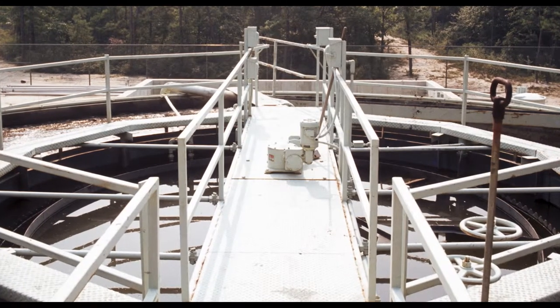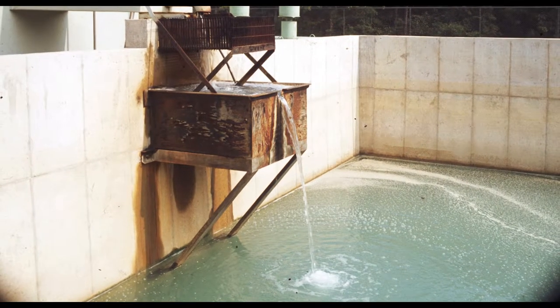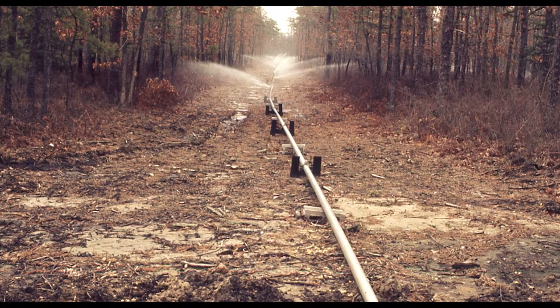They would take all of the sewage from the buildings, treat it, aerate it, have some of it settle, and then chlorinate it. Then they would take the liquid and spray it out through irrigation pipe into the forest. My job was to supervise the whole project and look at the changes in the water quality and the water table beneath the spray field.